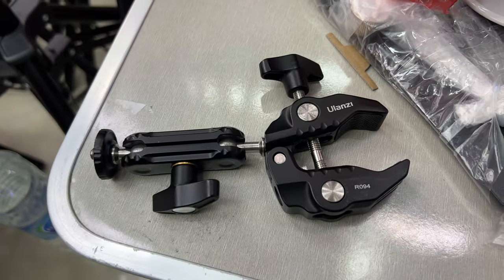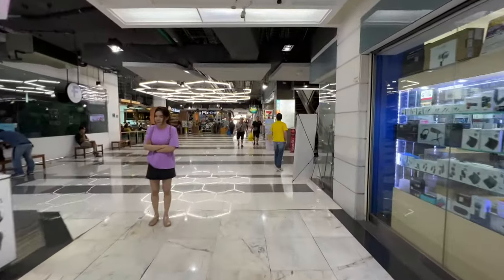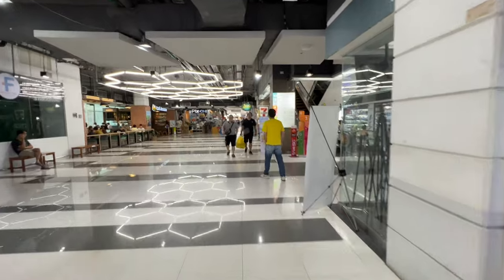I got a great deal on that Ulanzi clamp at the Spy Discovery Store — saved myself 190 baht, which is right around $5 US. We're finally finished with this floor. Let's go up to the third floor and see what's there.